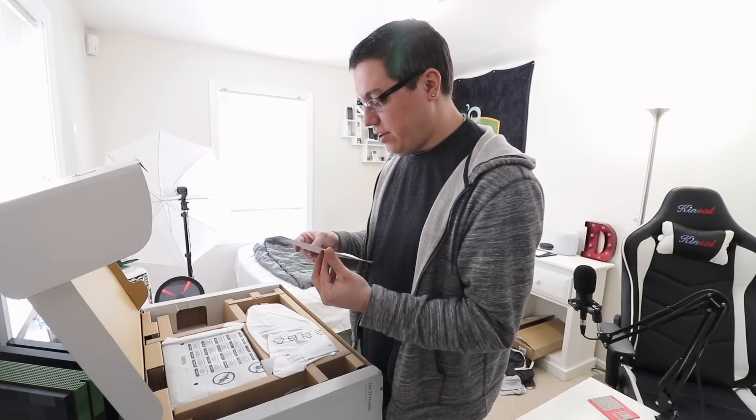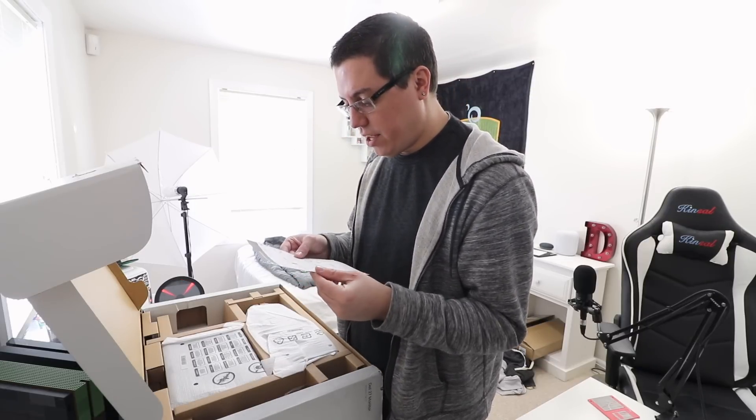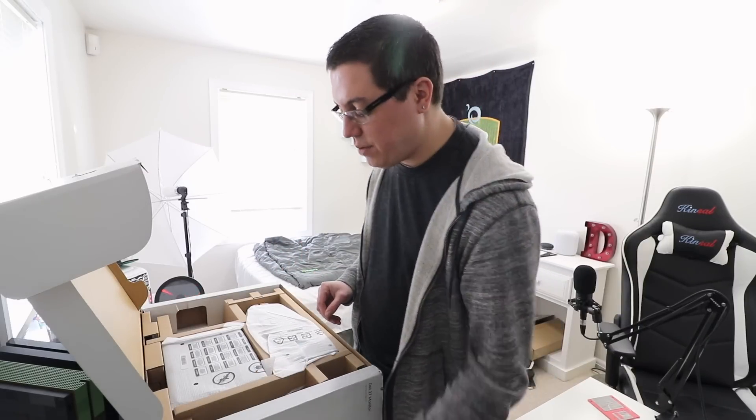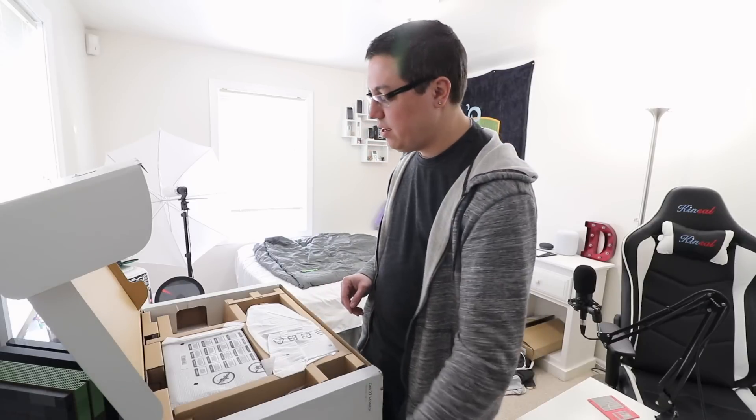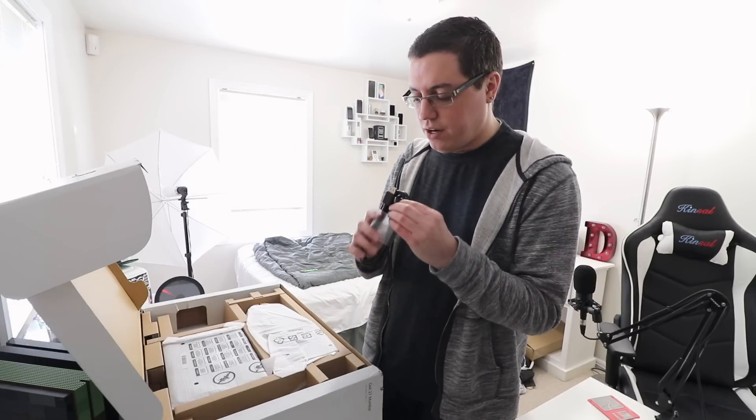Dell didn't get the memo — it's 2018, and they included optical media. What is this, 1996? You also get a little manual showing you how to do the mount and base, and a USB cable. This monitor has built-in USB, which is actually something my ASUS PB278Q does not have despite having tons of inputs. That's handy for charging devices and improving cable management.